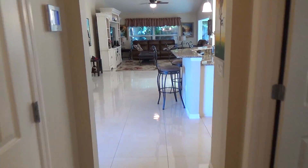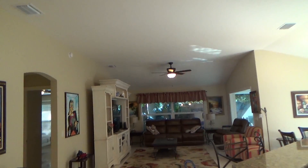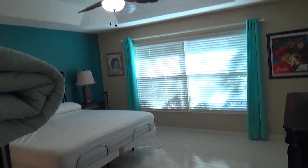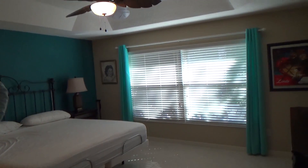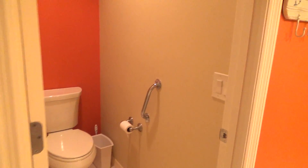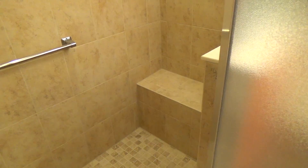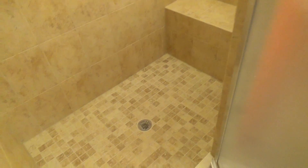Let's go to the master bedroom side of the home. This is what your master bedroom looks like — a nice tray ceiling. And a nice large shower with a bench seat and a rain head. This is what the master shower looks like. This home is just like new.